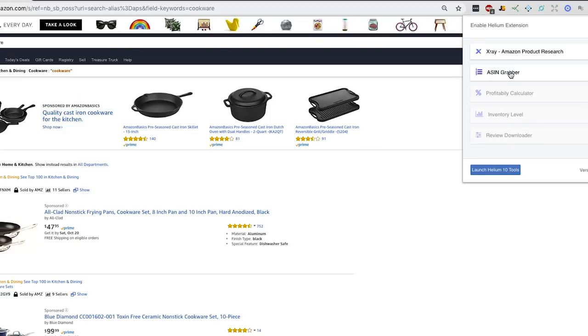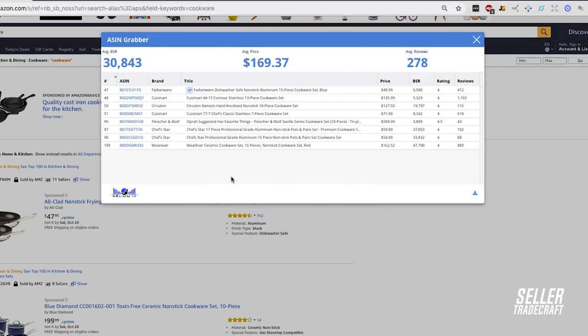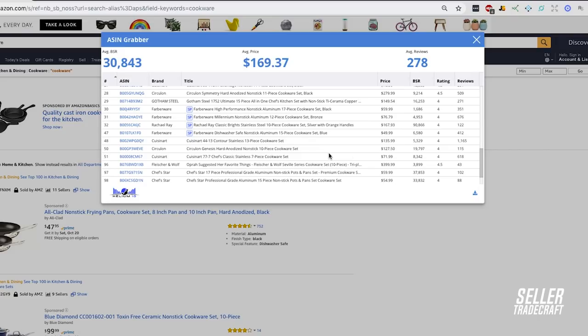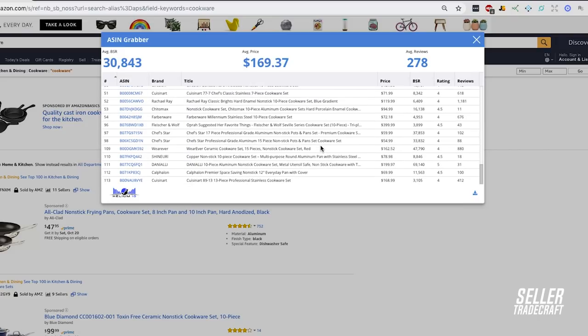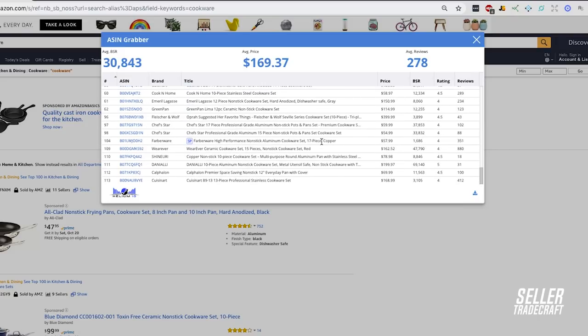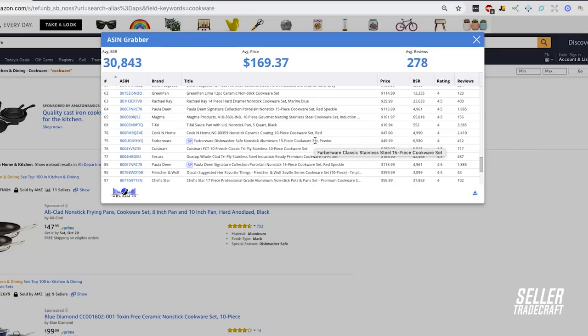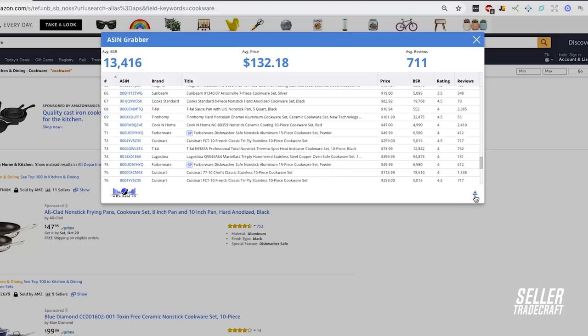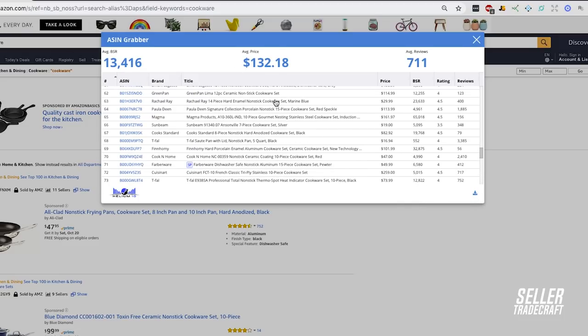There's another feature called ASIN Grabber. It's a way for you to pull a ton of ASINs off of a keyword — it'll literally pull all that stuff across a bunch of pages and you can keep dragging it down. It's a great way to compile a bunch of product research. All you have to do is once it grabs all the ASINs, go ahead and download it. You can export it as a report and it'll pull all the ASINs for that specific keyword, which is great for compiling into an Excel sheet.